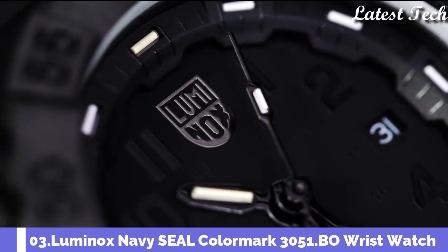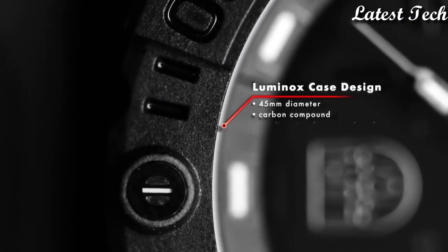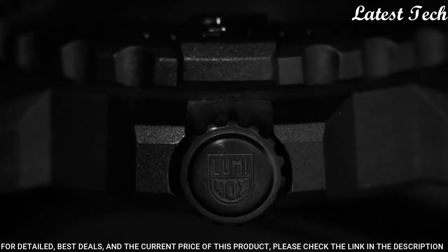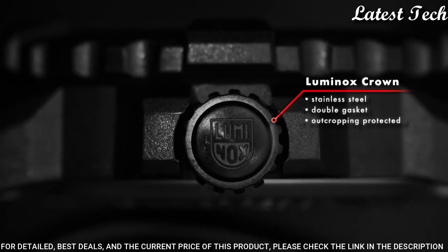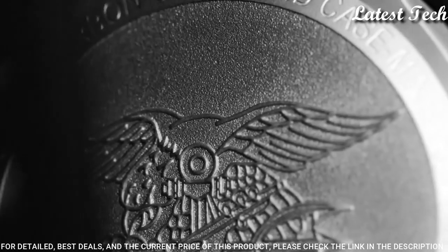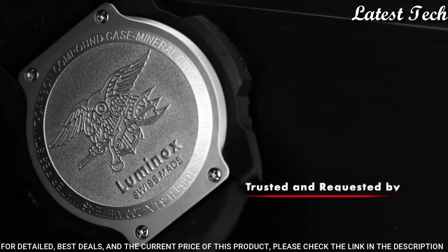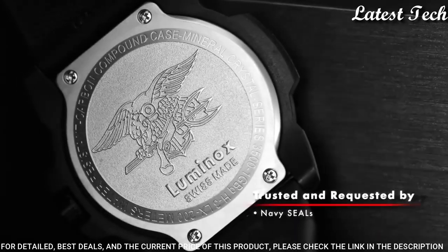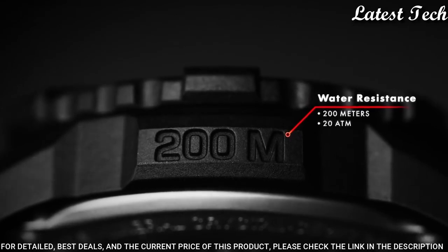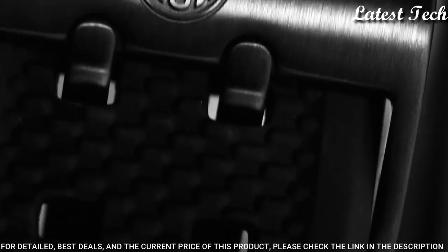Number 3: Luminox Navy Seal Color Mark 305. The design of the Navy Seal Series impresses with its distinctive turtle shape. Thanks to its protected crown and diver's bezel, it is water resistant up to 200 meters. The tried and tested Luminox lighting system ensures that the time can be read easily in every situation and without any additional energy supply.